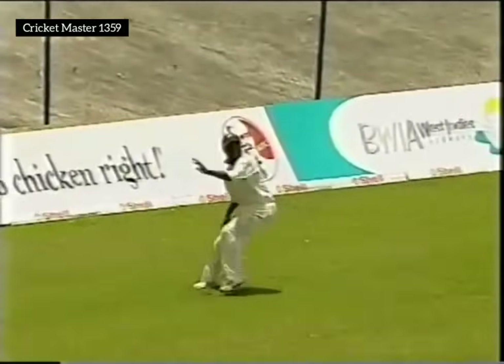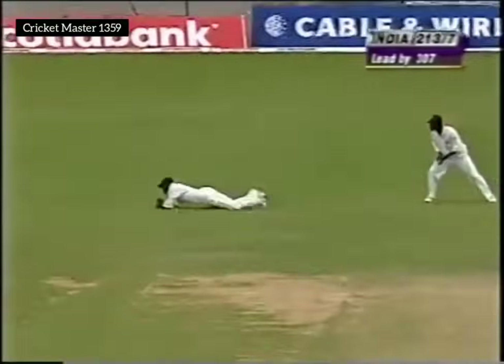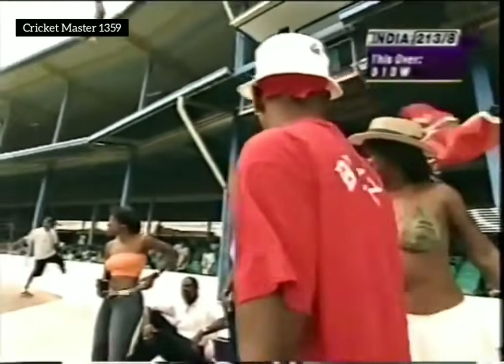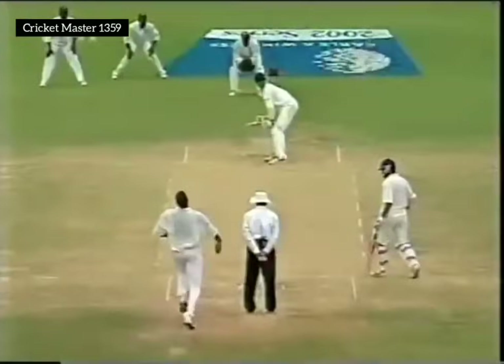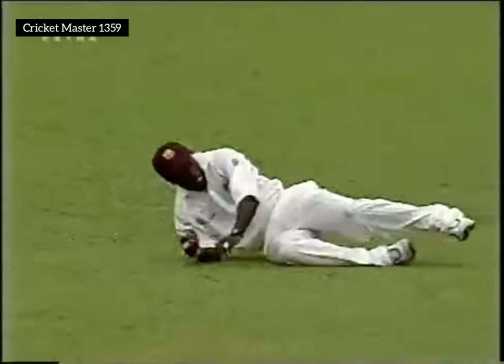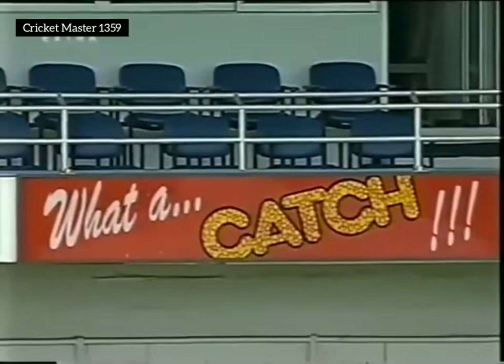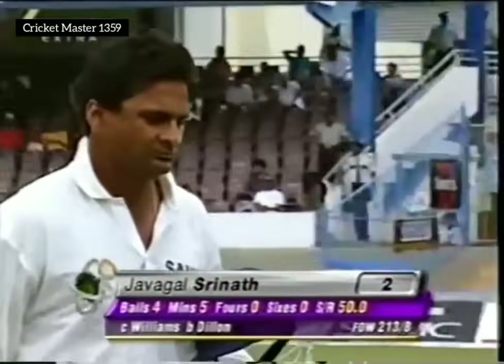Glorious shot — certainly not the kind of shot you expect from a number 10 batsman. Williams the catcher — very good slip catcher, Stuart Williams. India lose their eighth wicket. India have a lead of over 300 but they think they can get 320-330. Another good delivery from Mervyn Dillon especially to a lower-order batsman who doesn't get behind the line of the ball — bounce just outside off stump, and he'll go fishing. Stuart Williams excellent slip fielder — what a catch. 213 for 8.